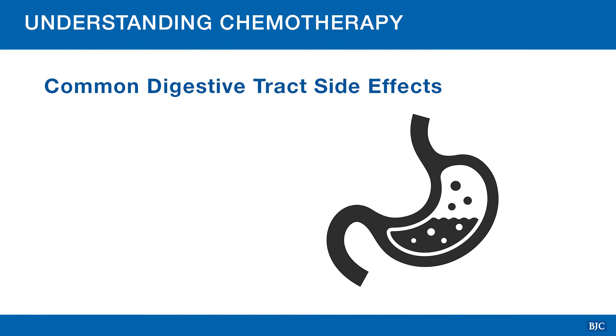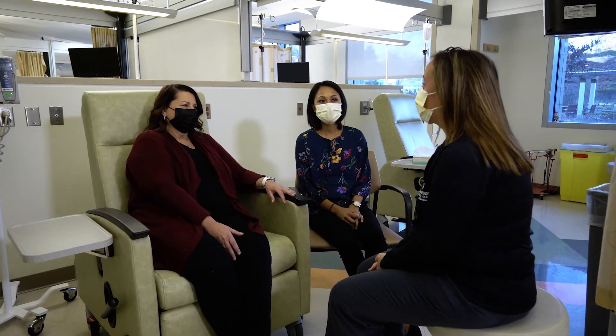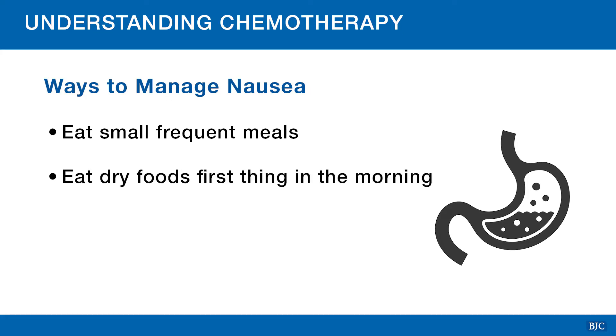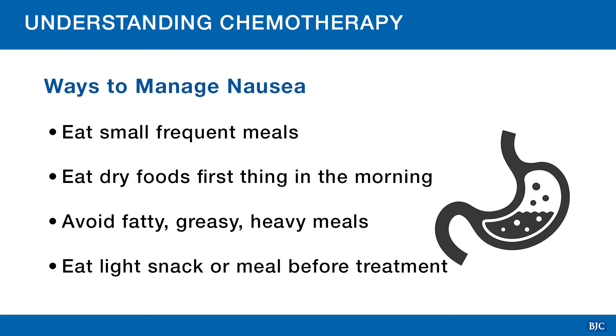Cells in your digestive tract can be affected by chemotherapy, causing symptoms including nausea, vomiting, diarrhea, and constipation. You will be prescribed anti-nausea medications to take after your treatment based on the chemo regimen you are undergoing. During your first day of treatment, your nurse will go over how to take these medications based on your personal treatment plan. Some ways to manage nausea include eating small frequent meals instead of three large meals. It may also help to eat dry foods without liquid first thing in the morning, like crackers or toast. Avoid fatty, greasy, heavy meals before chemo, but do eat something before treatment.